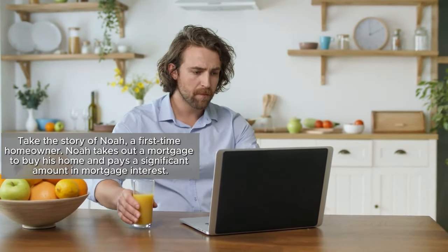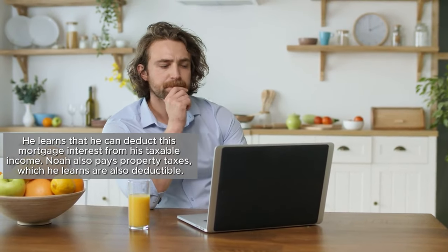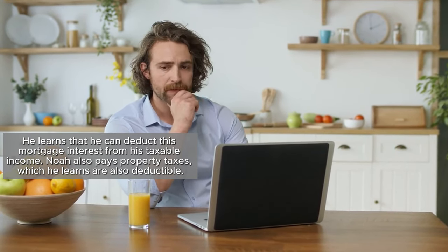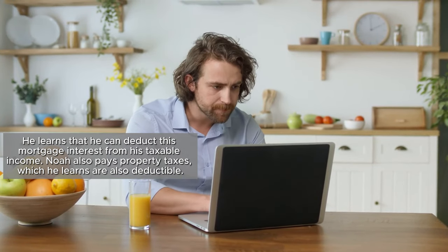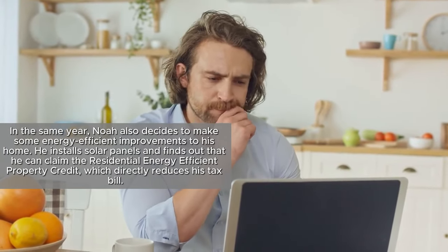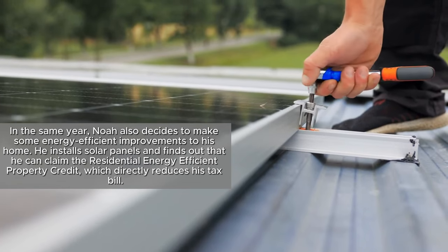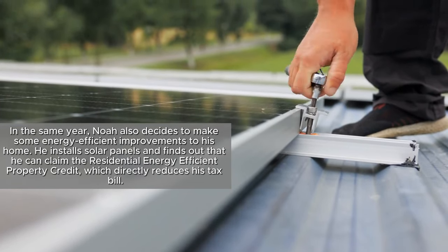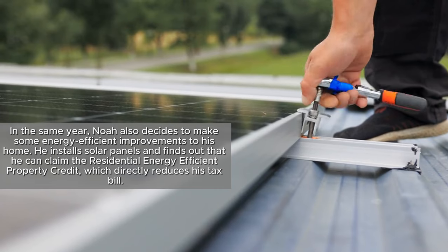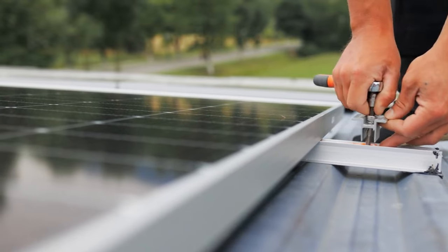Take the story of Noah, a first-time homeowner. Noah takes out a mortgage to buy his home and pays a significant amount in mortgage interest, which he learns he can deduct from his taxable income. Noah also pays property taxes, which are also deductible. In the same year, Noah decides to make some energy-efficient improvements, installing solar panels and claiming the residential energy-efficient property credit, which directly reduces his tax bill. So make sure you're taking full advantage of these deductions like Noah.